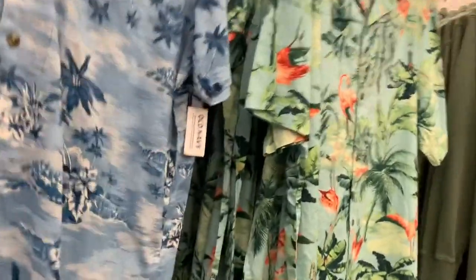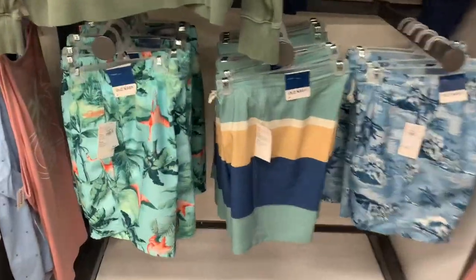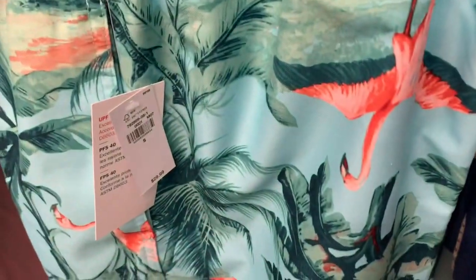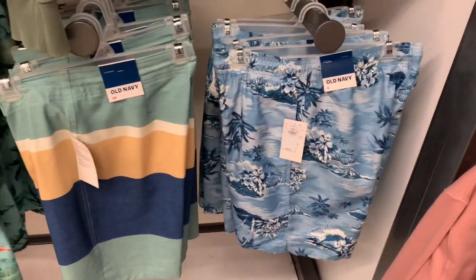They also have button-down shirts over here with more palm trees and flamingos — these are 40% off of $33. That one has flamingos all over it. Here are some more swim trunks, also 40% off of $30 — one with flamingos, one striped, and one with a palm tree to match those button-down shirts.